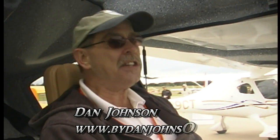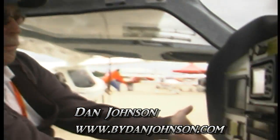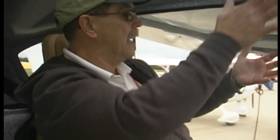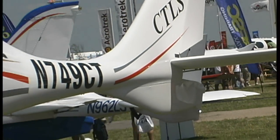Are you in a space shuttle? One could think that. Isn't this quite something here? They call this the mushroom, and they call it that for what's like a mushroom. But it gives kind of a helicopter-like visibility to this airplane — up, down, side, back. You can see everything you want to see in the CT.